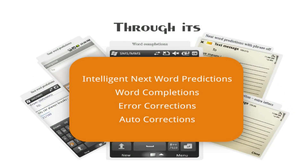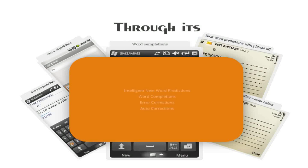Word completions, error corrections, auto-corrections, and many more features that electrify users.